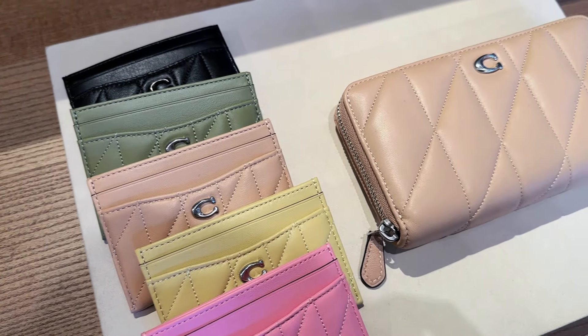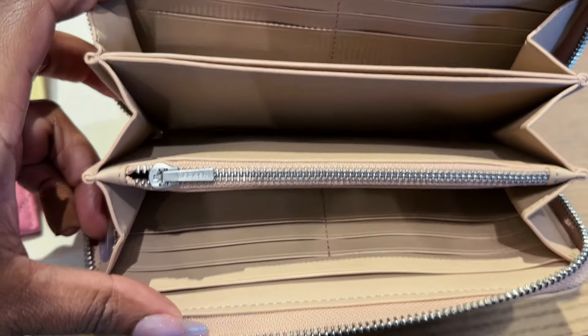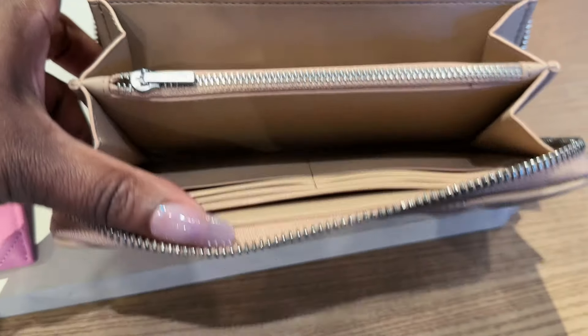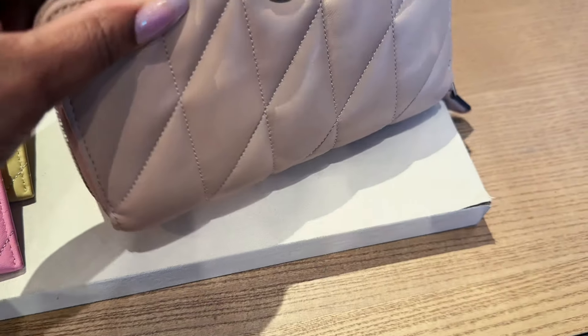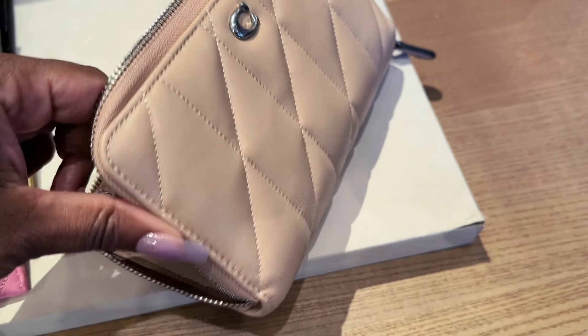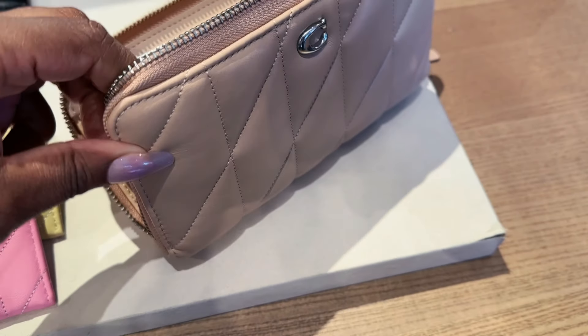Now I don't think — I know — the large size wallet like this accordion zip wallet is not going to fit in the wristlet size nor the 20. But I love the wristlet, I love the new wallets. I'm just a fan of this quilted design. I hope it stays around a lot longer.